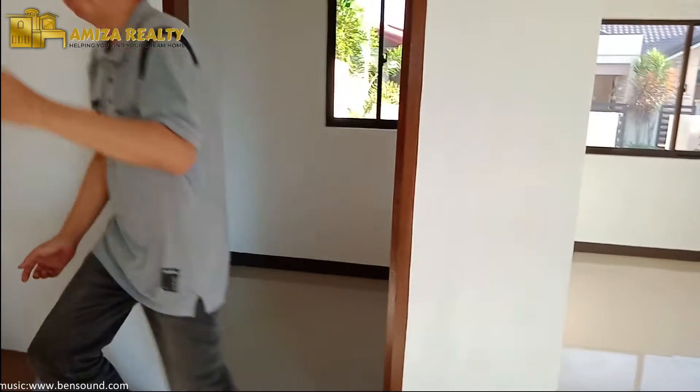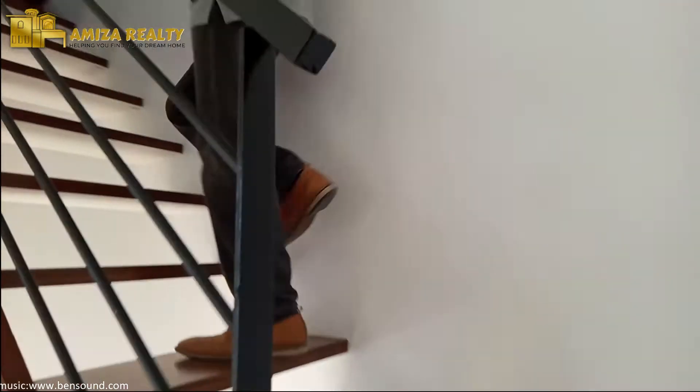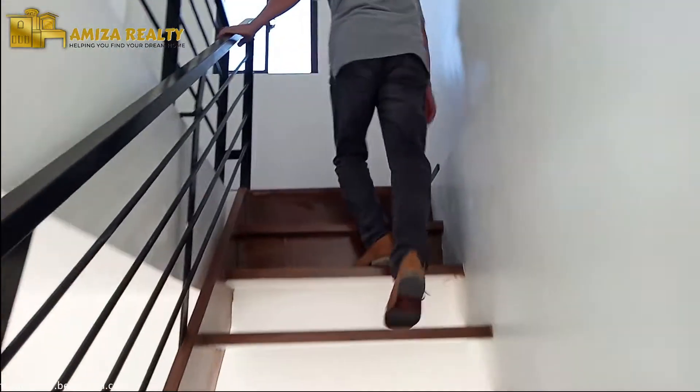Going up. Yung railings ng stairs natin are already steeled, and yung stairs itself is made of wood. And then here, we also have wood planks for our flooring. So, kompleto na tayo.